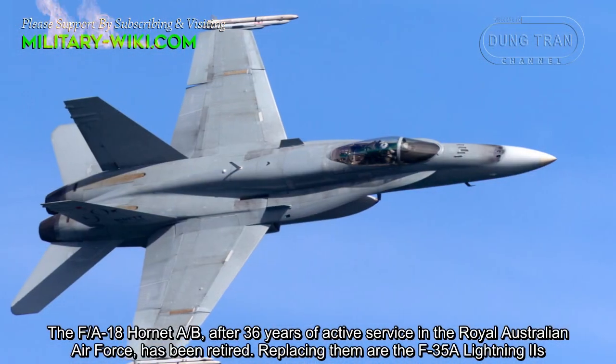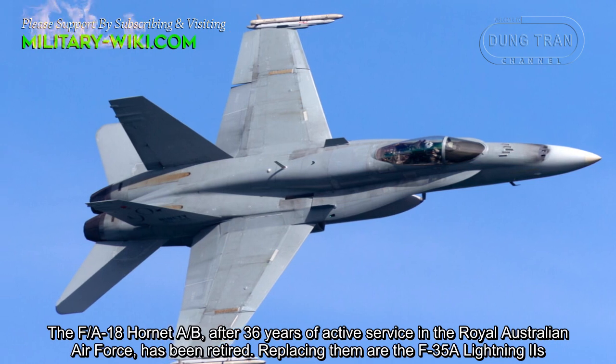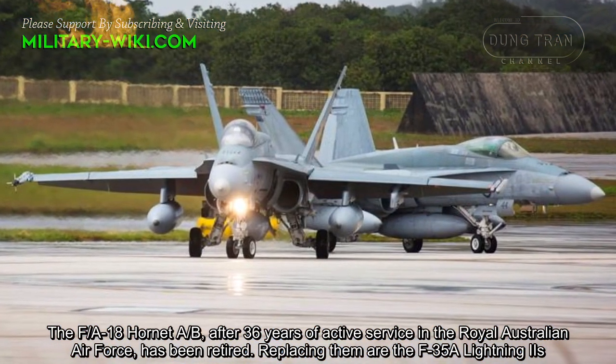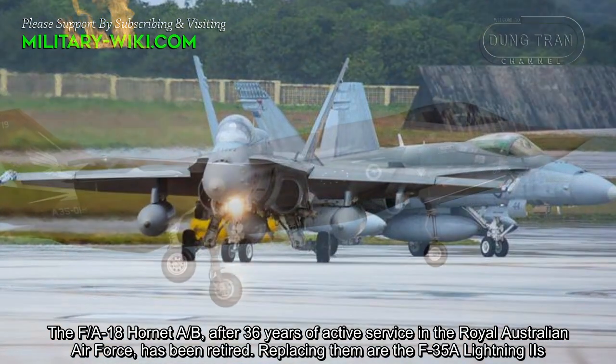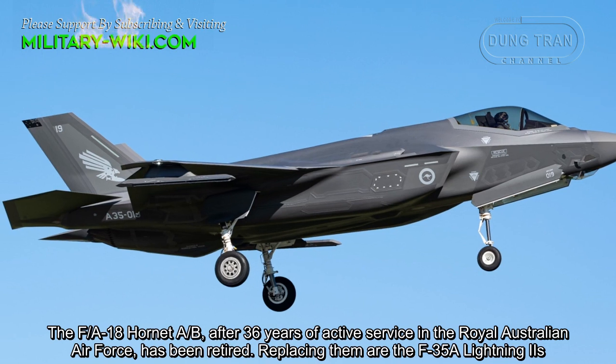The FA-18 A/B Hornet, after 36 years of active service in the Royal Australian Air Force, has been retired. Replacing them are the F-35A Lightning II.